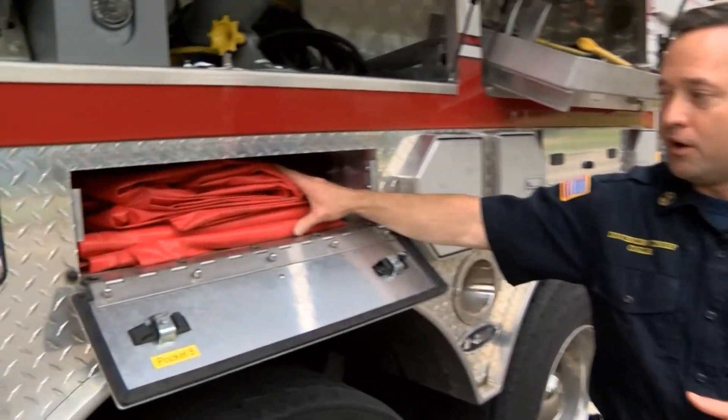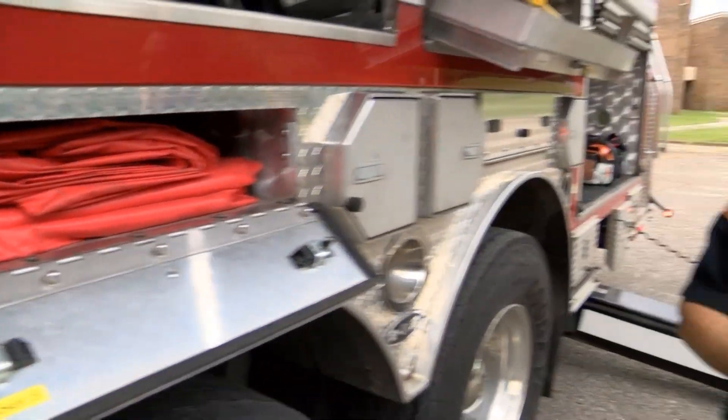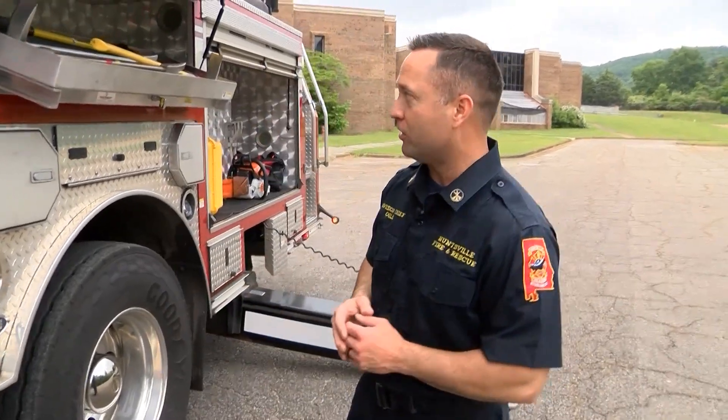We also carry what's called salvage covers. Those are used to cover valuables during firefighting operations to make sure that we save all the content of a structure that we can and prevent any excessive damage.